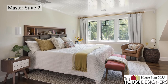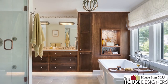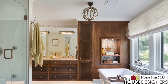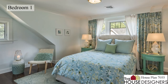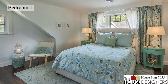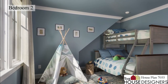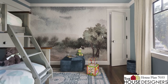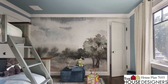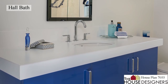The upstairs master suite is super bright and spacious, with a bathroom that includes all the amenities and beautiful built-in storage. This is one of the secondary bedrooms across the loft. The other one has been set up as a bunk room for children, highlighting the beach vacation design of the house. They share a roomy hall bath between them.